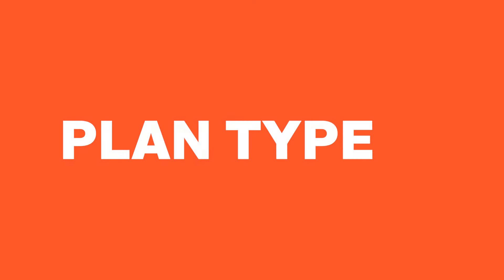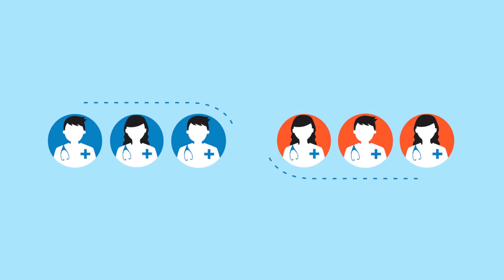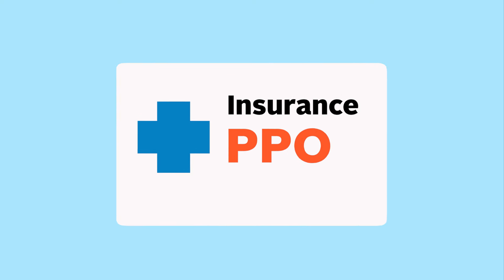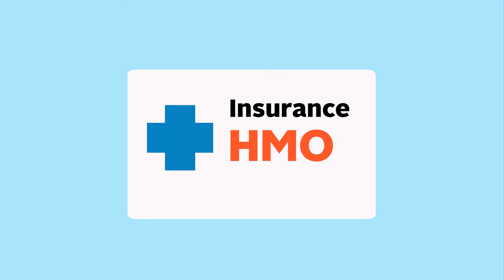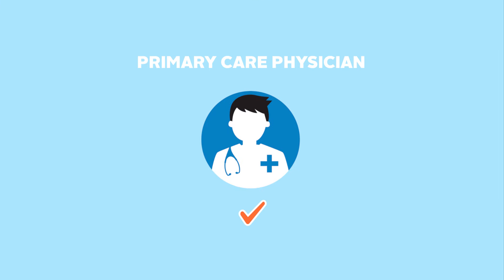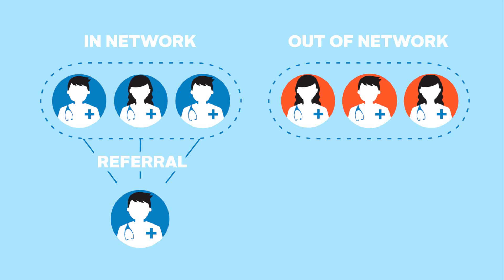Let's start with the kind of plan you want. Is it important for you to see doctors out of network or without referrals? If so, you may want to look into PPO plans. If it's not a top priority, then you may want an HMO. You'll pick a primary care physician to coordinate your care and get a network of providers to choose from.